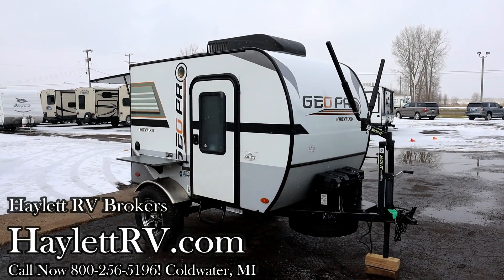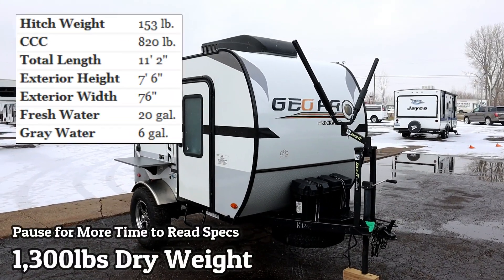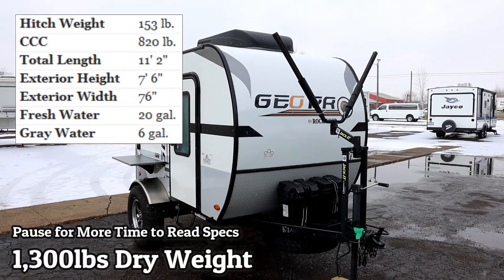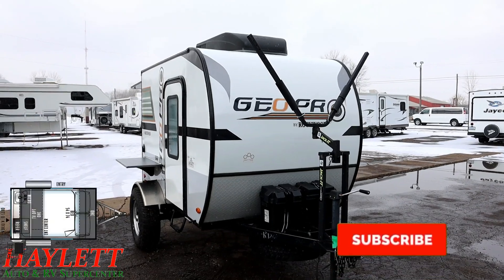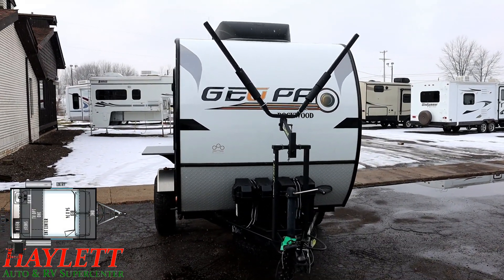Only 1,300 pounds — a tiny little 12-foot box GeoPro coming over here at Haylod RV Brokers of Coldwater, Michigan, originally sold at our sister store just down the street, Haylod RV of Coldwater, Michigan. This is a handy little base camp style camper.